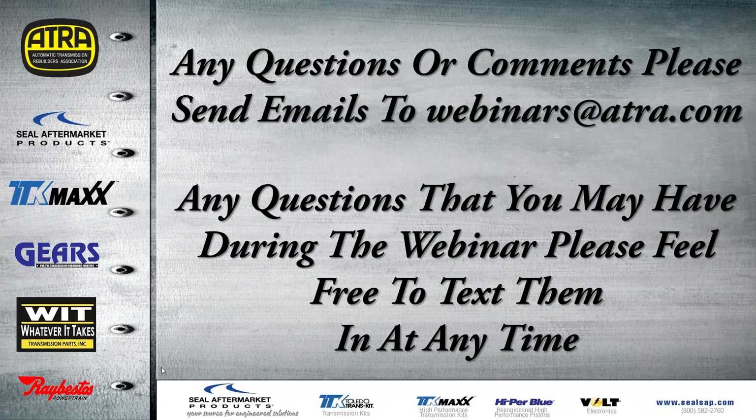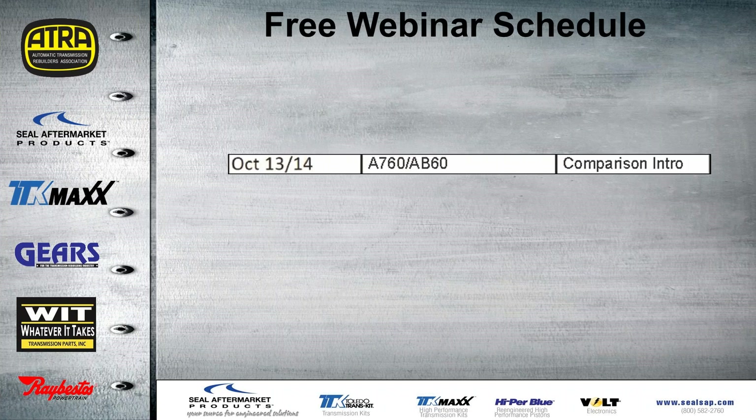If you have any questions or comments, please send your emails to webinars@ATRA.com. Any questions during the webinar, feel free to text them over to me and I'll try my best to answer them. This is the last free webinar scheduled for the year — it's October 13th and 14th, two weeks from now — and it will be on the A760, AB60, and the A960 comparison.